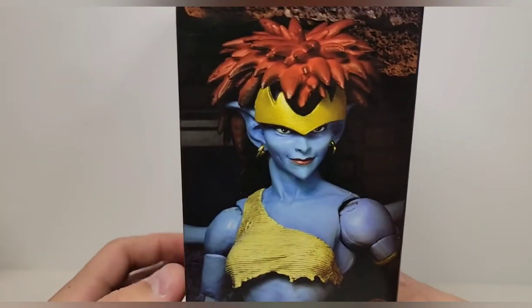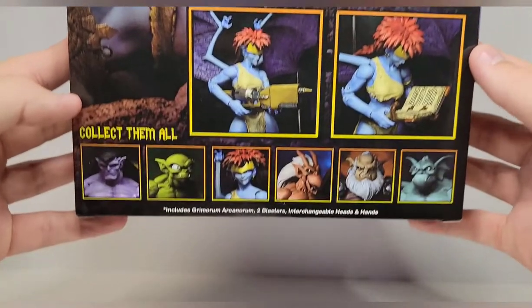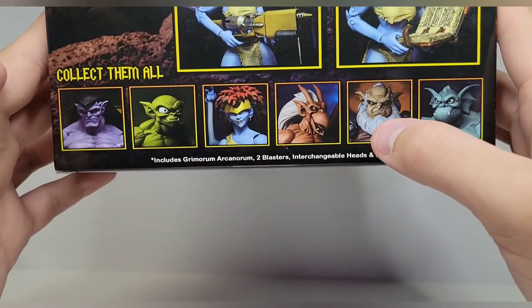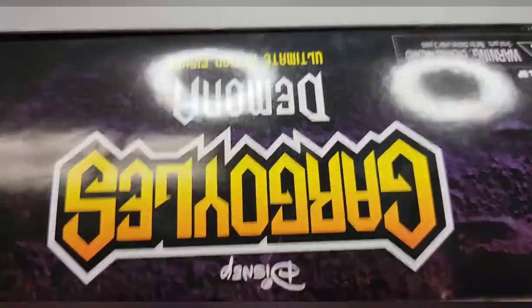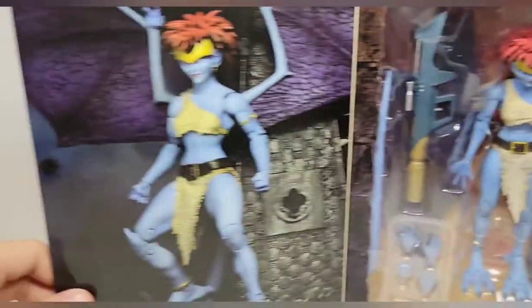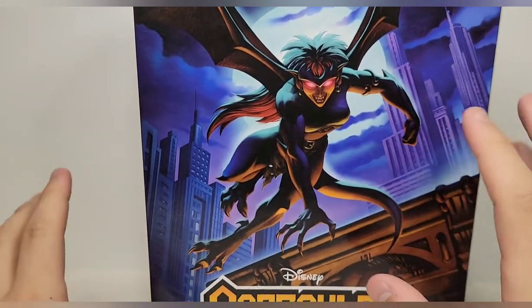Looking at the packaging, on the side you get Demona's product image. On the back there's a quick little write-up and all the product images of upcoming figures. Bronx will probably be next, then Hudson, then Brooklyn. On the top you get the Gargoyles logo, on the bottom the barcode, and you can see the figure through the window.